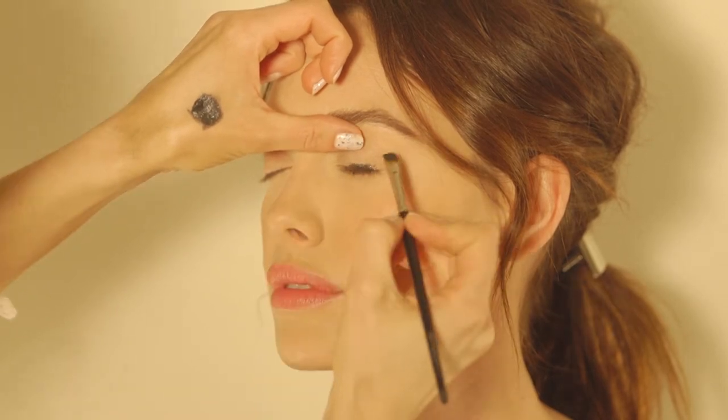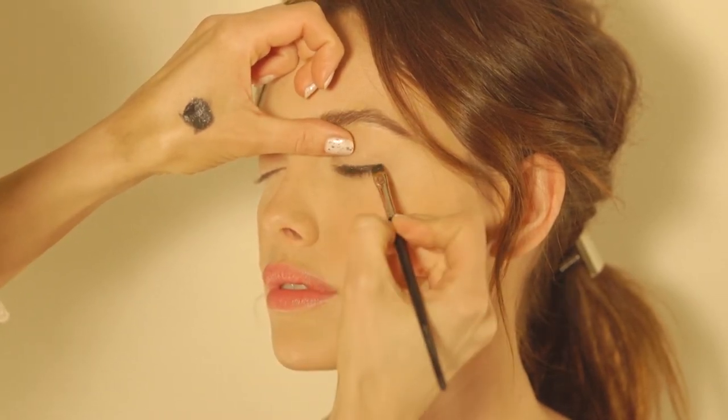Moving into the cat eye, with Chanel's eyeshadow pot No. 85, begin lining the eyes into the lash line.